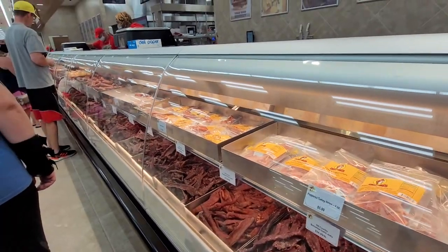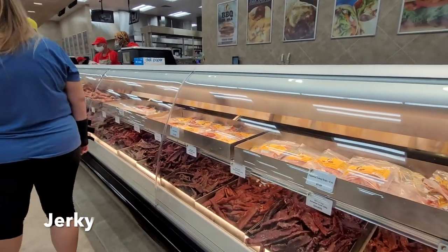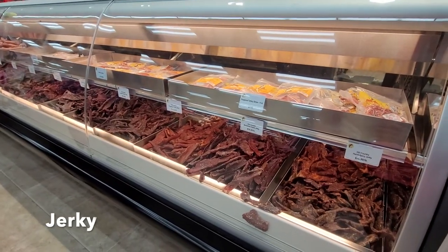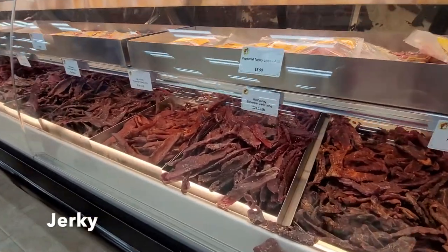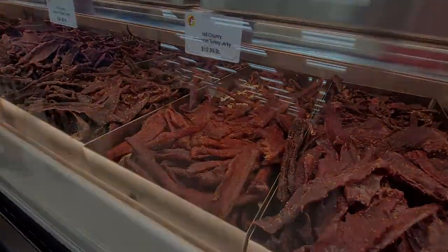The bakery section was also really amazing. The pastries were huge and the prices were very reasonable. The jerky section was incredible too — I've never seen jerky that looked quite like that before.